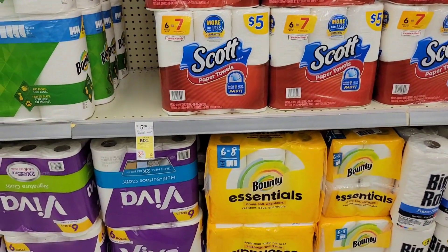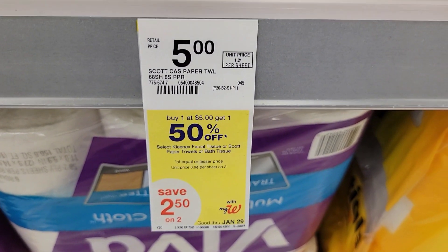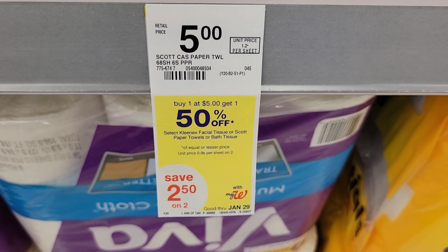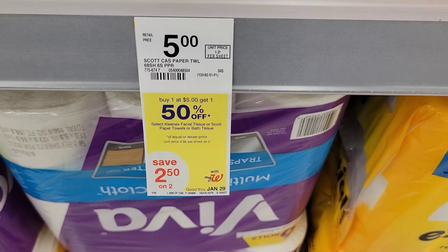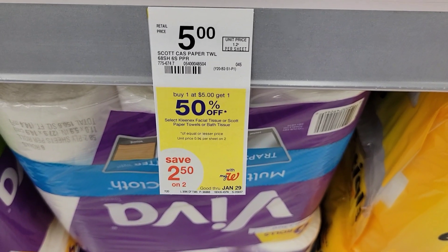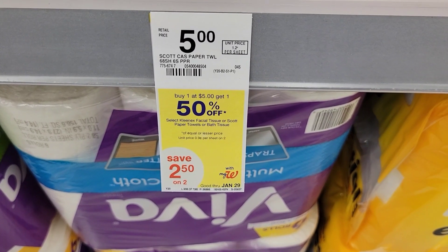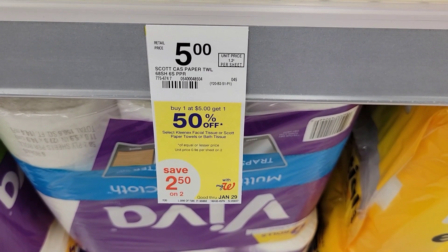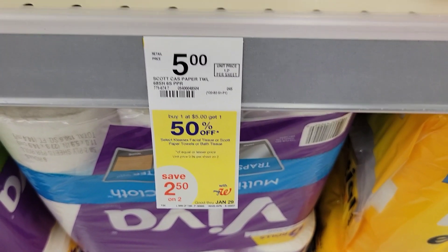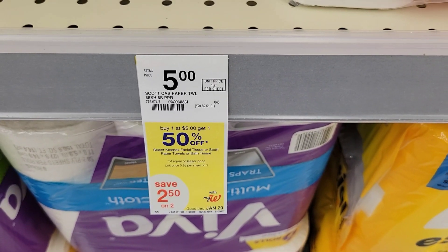For those of you that need paper towels — which I do — the paper towels are buy one at five dollars, get one half off. That goes for paper towels and toilet paper. So you're going to buy one for five and get the other one for two dollars and fifty cents. There is a digital taking a dollar twenty-five off, and if I had the booklet I would get a dollar twenty-five off of each — but I don't see the booklet in here.